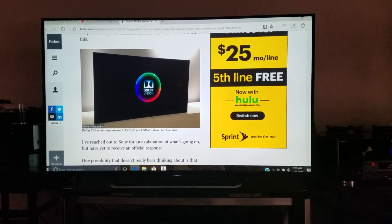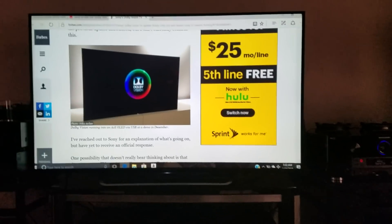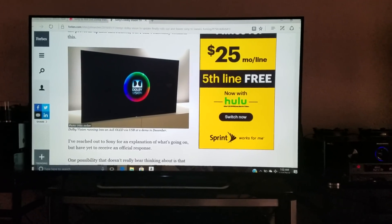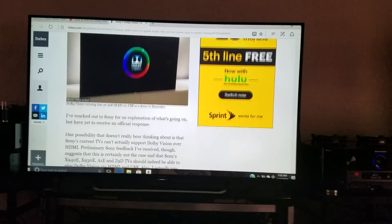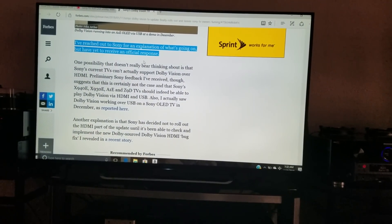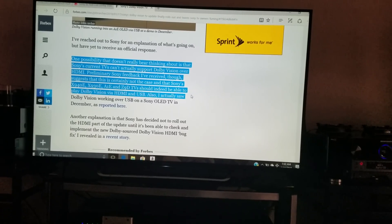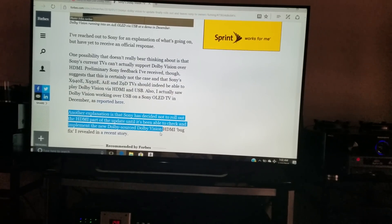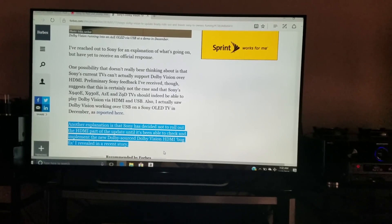If your receiver is not Dolby Vision compatible and you're routing HDMI through it into your TV, you will lose Dolby Vision pass-through entirely. You'll likely still have HDR as long as you have an HDCP 2.2 compliant receiver, but it will not be Dolby Vision. So make sure your receiver is Dolby Vision compliant — not many of them are, just the newer ones sold within the last year or so.